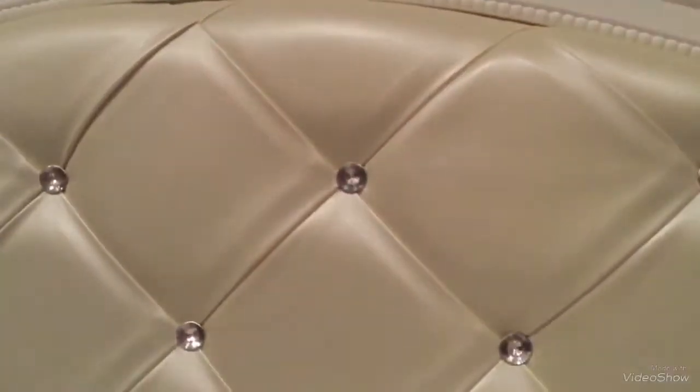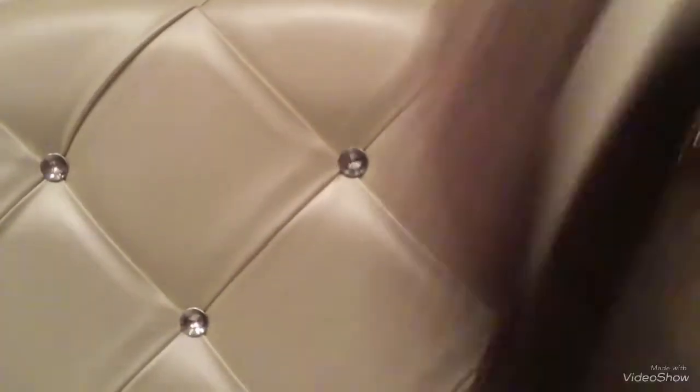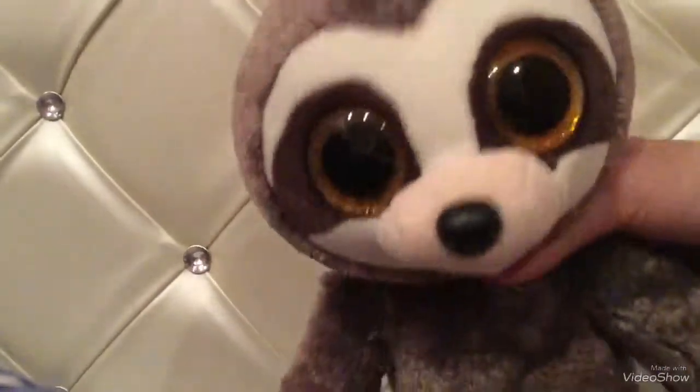So the next sloth, his real name is Dangler. He is a Beanie Boo, but I call him Sabby. And this is him, I think he's really cute. This sloth's name is Lawrence, which is also my only sloth whose name does not start with an S.